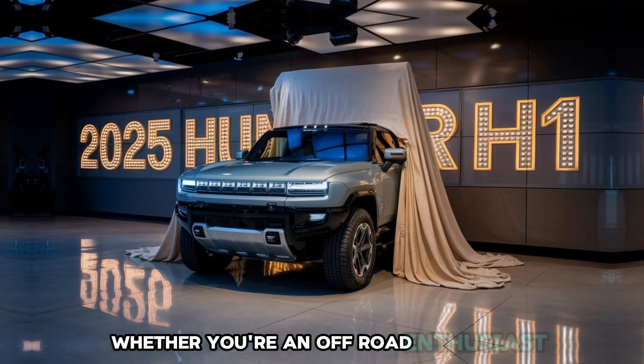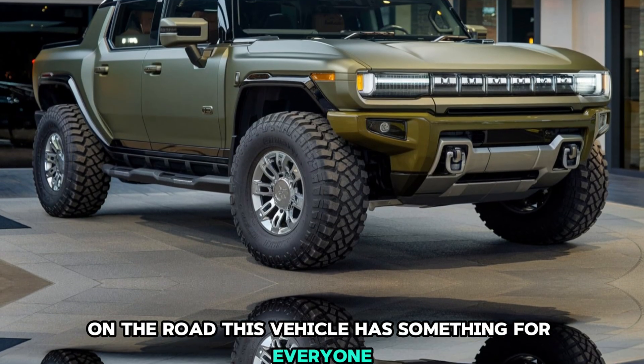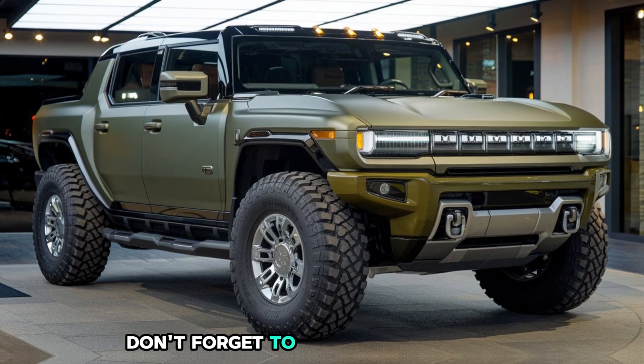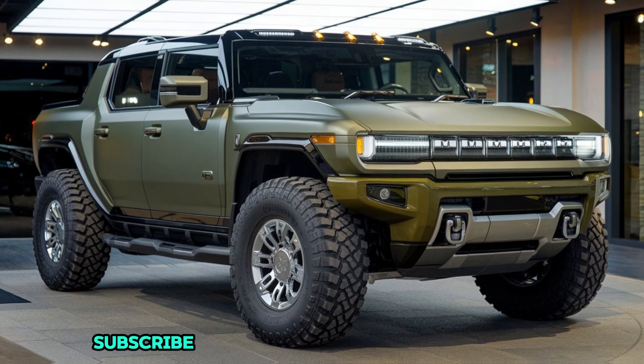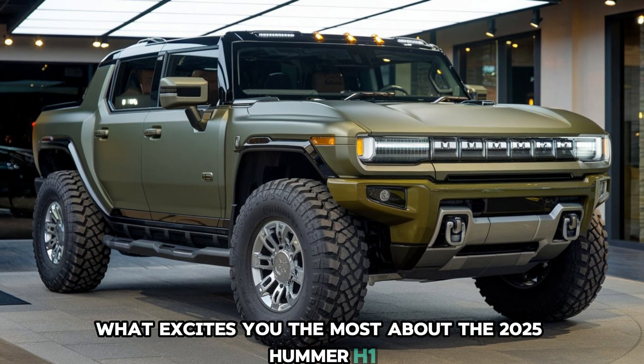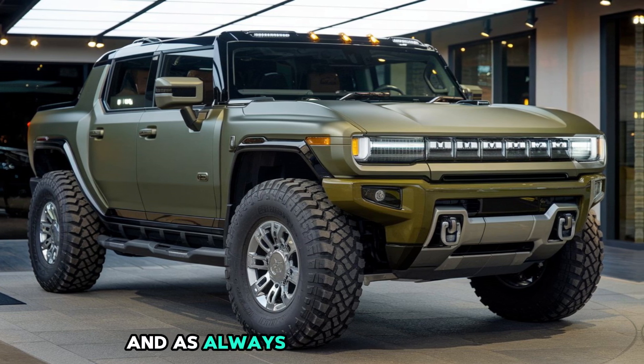Whether you're an off-road enthusiast or someone who just loves a commanding presence on the road, this vehicle is something for everyone. If you enjoyed this breakdown and want to see more, don't forget to hit that like button, subscribe, and let us know in the comments what excites you the most about the 2025 Hummer Hone. Stay tuned for more deep dives, and as always, thanks for watching.